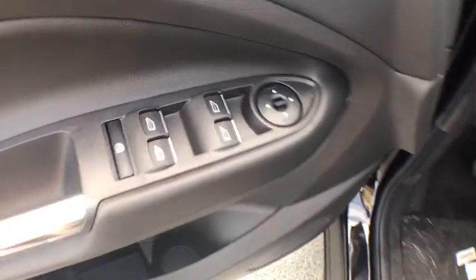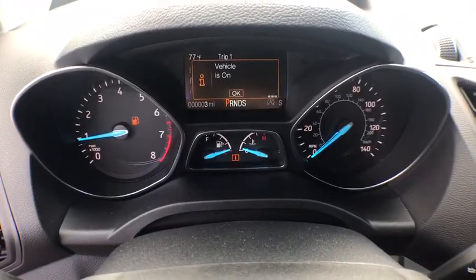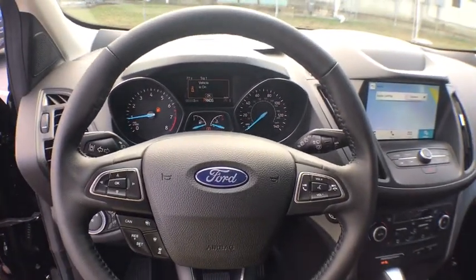Power liftgate, traction control, dual airbags, alloy wheels, power steering, four-wheel disc brakes, fog lights, heated front seats, electronic stability control, power windows.